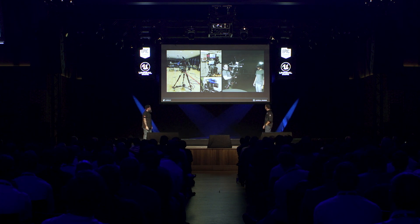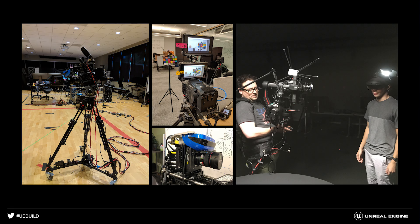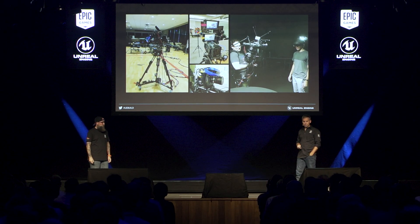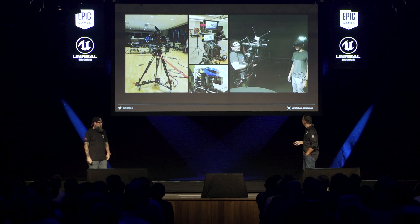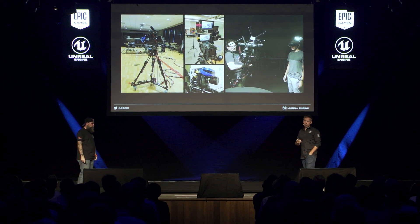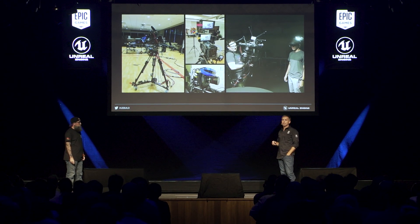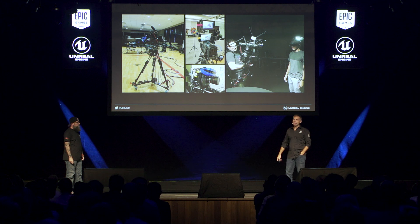We're going to show you the marketing video and the footage we shot. One thing to note is that all the CG content inside is the same as seen on the headset — it's just seen through a different camera in this case.